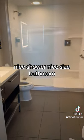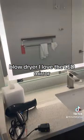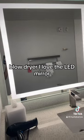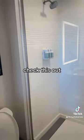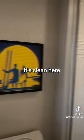Nice shower, nice size bathroom, blow dryer. I love the LED mirror. They have conditioner and shampoo. It's nice and it's clean here.